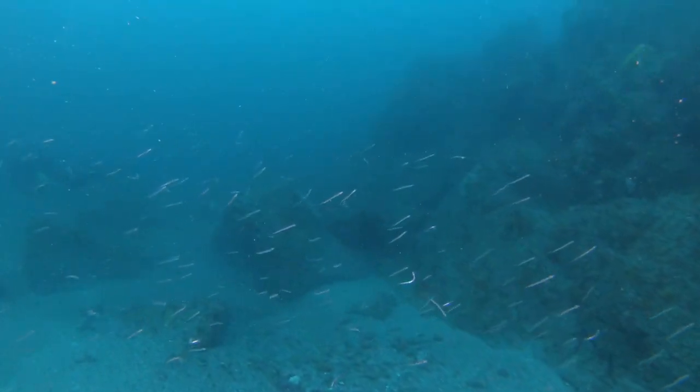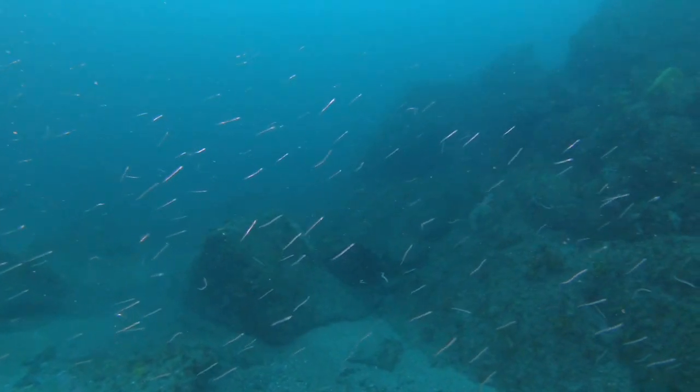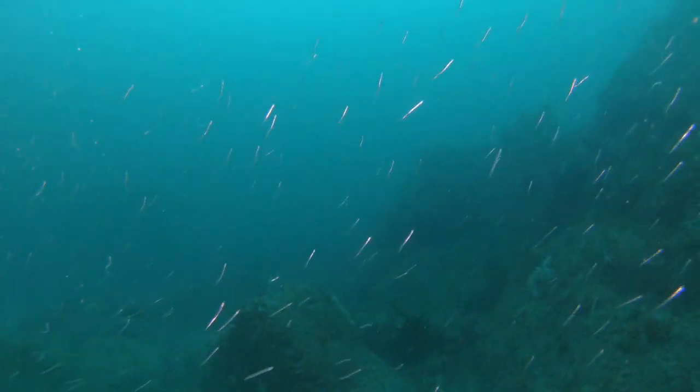It's very hard to tell what type of sand eels these are because they're not close enough to work it out. But I'm guessing they're probably the lesser sand eel due to their size. They can grow up to about 8 inches and they shoal in huge numbers.